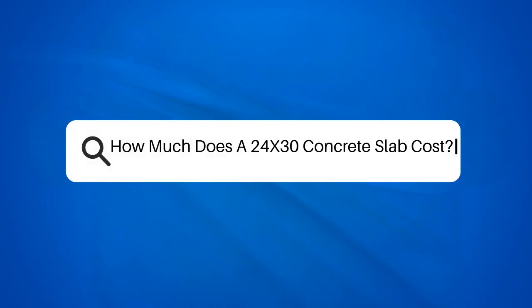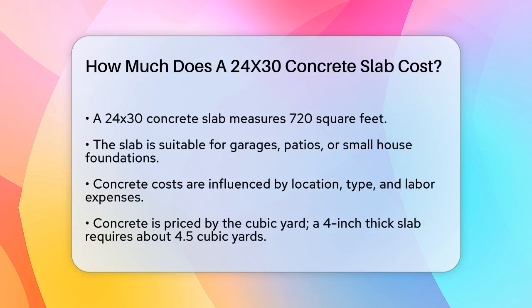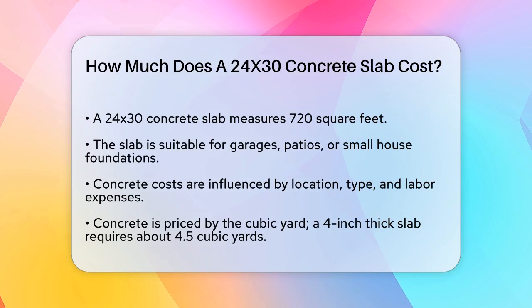How much does a 24 by 30 concrete slab cost? If you're planning a construction project and wondering how much a 24 by 30 concrete slab will set you back, you're in the right place. Let's break down the costs to help you budget accurately.